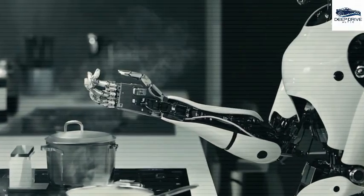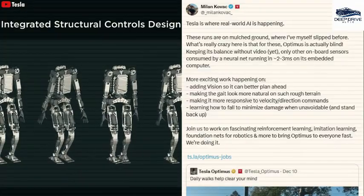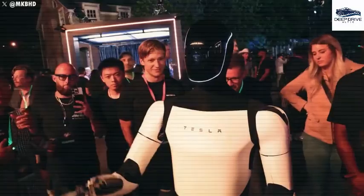Moreover, the robot's high-resolution cameras empower it to set a family dining table in under 3 minutes, outpacing the average person by 30%. This remarkable efficiency is further augmented by its ability to adapt to individual user preferences.